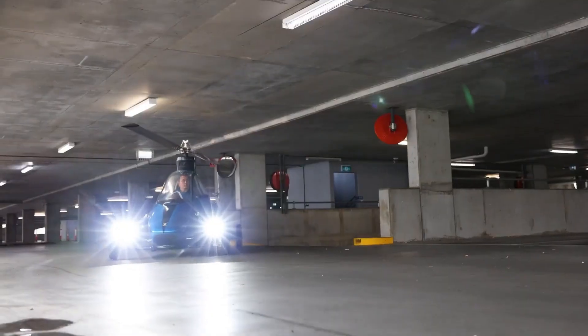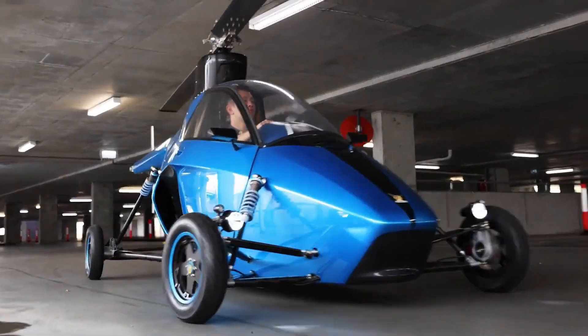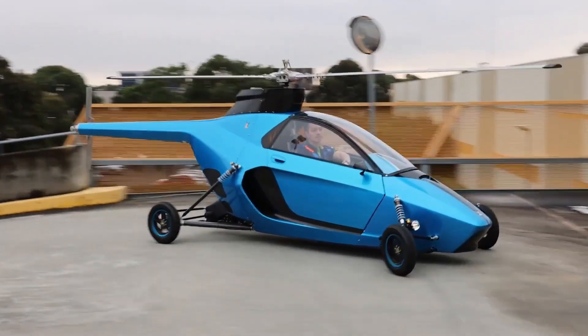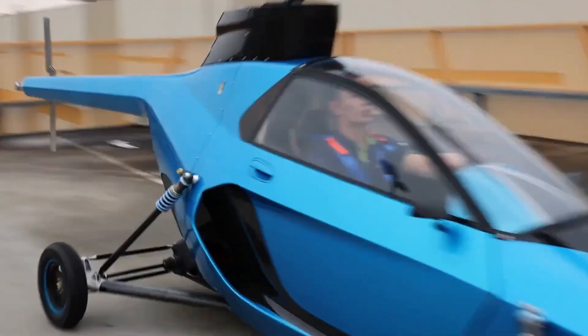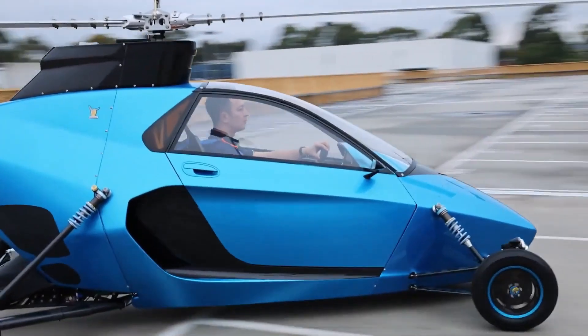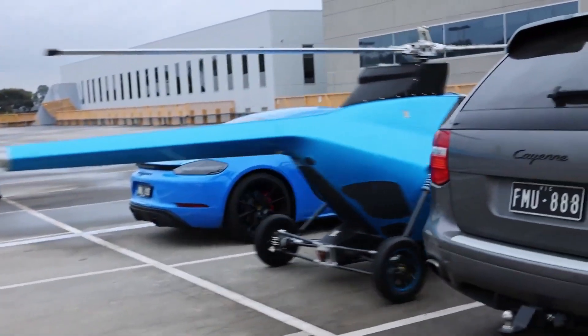Industries like law enforcement, border control, and emergency services can benefit significantly from the Pegasus flying car due to its long-range VTOL capabilities and easy refueling. Its versatility allows users to drive to an open space, take off vertically, and bypass congested roads entirely.